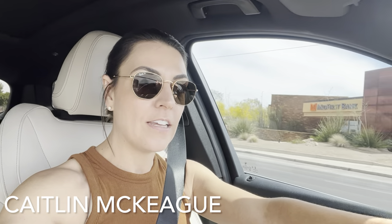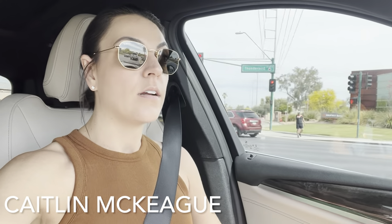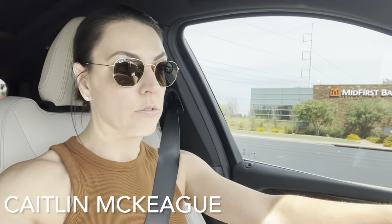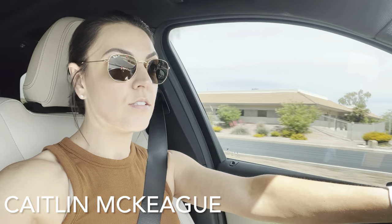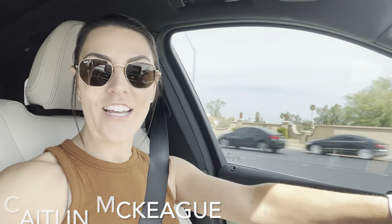All right guys, let's go take a tour of the Paradise Valley Village. This is located in Phoenix but really borders Scottsdale, so there's a lot to do not only in Paradise Valley Village but in Scottsdale as well, which is so close. There's everything from parks, hiking, shopping, dining, and more. Some great homes as well, so come on with me on this tour and let's check it out.